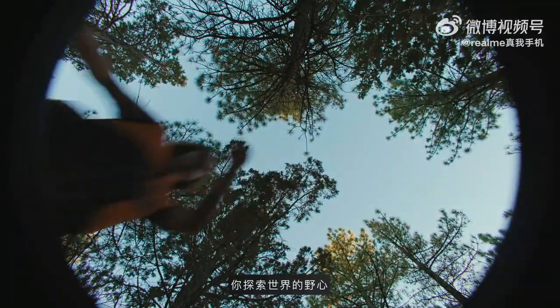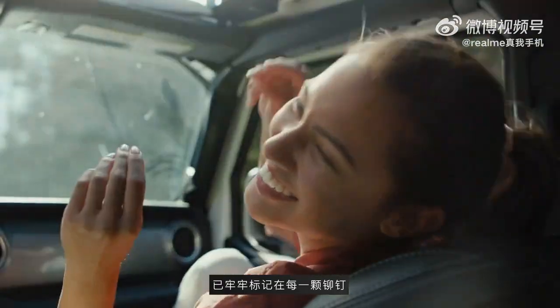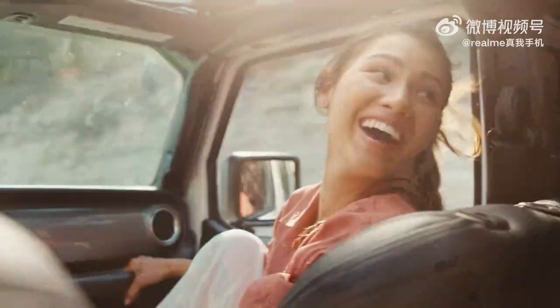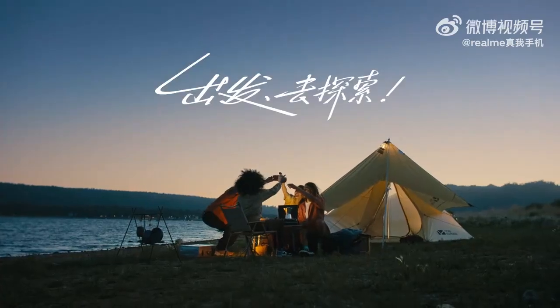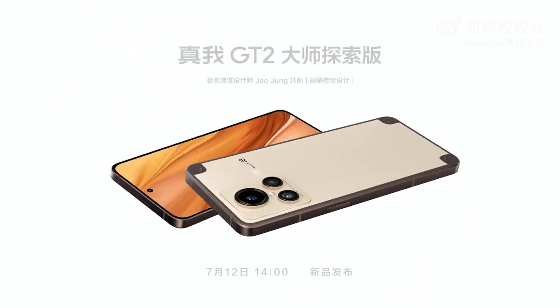Rivets accentuate each corner — it's the symbol of the ambitious heart of the Realme Explorer. Dear explorers, venture out into the unknown. I will go.